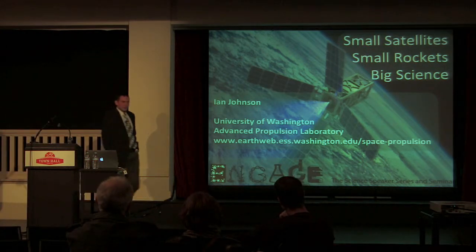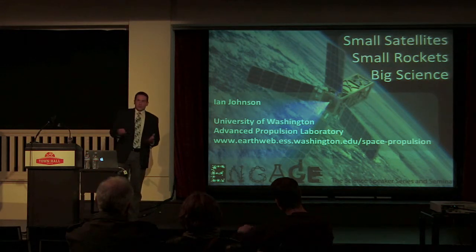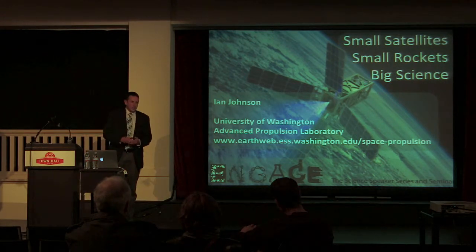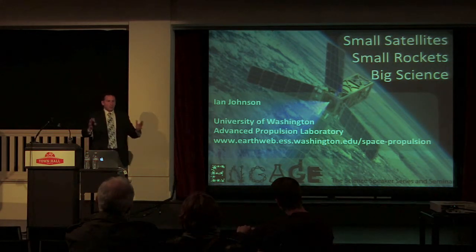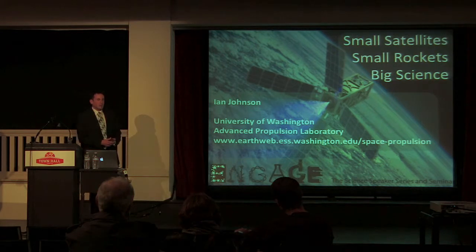Thank you very much for being here. I am a graduate student at the University of Washington, looking to graduate later this year, 2014. I had the opportunity to take this engaged class, and some of my friends who were in the department had previously taken it and just had absolute 100% positive feedback about it. I've really enjoyed it, and I'm looking forward to this opportunity to speak to you here at Town Hall.